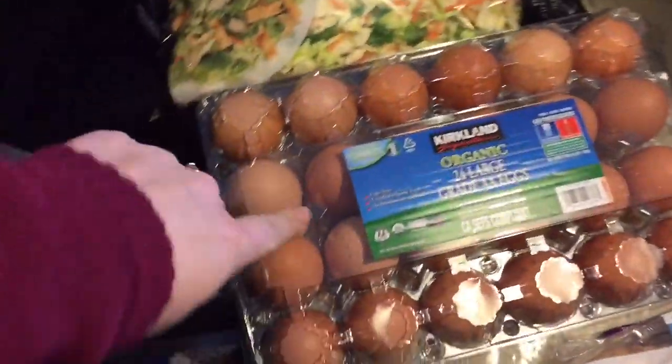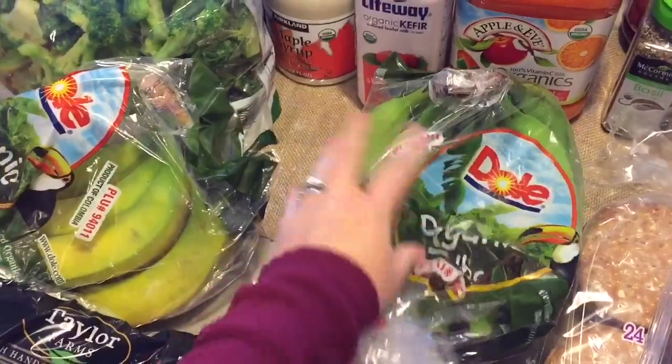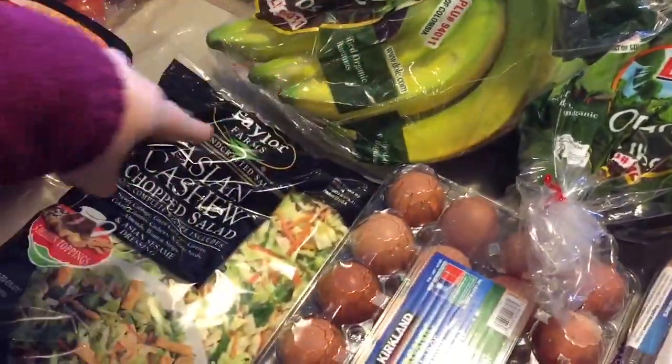And then we buy our organic eggs there. We got two things of bananas — they're organic. One's green and one's more yellow, more ripened.